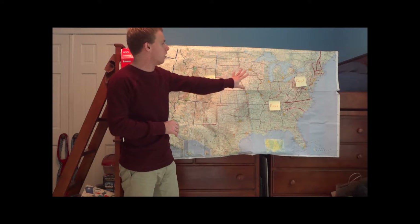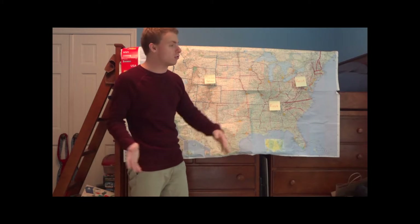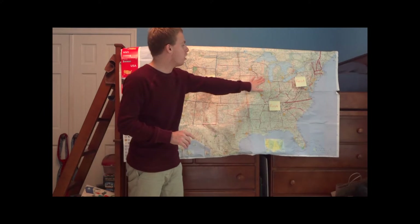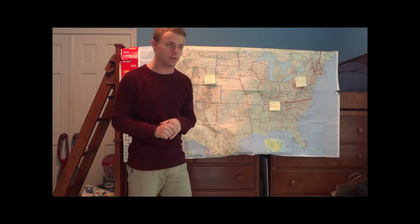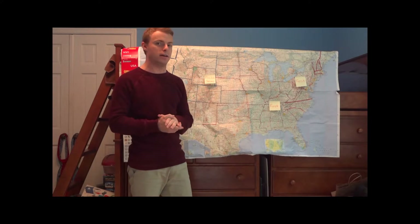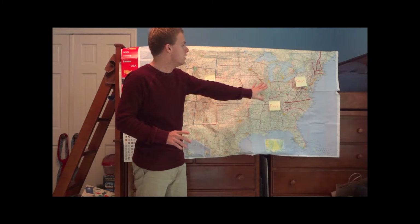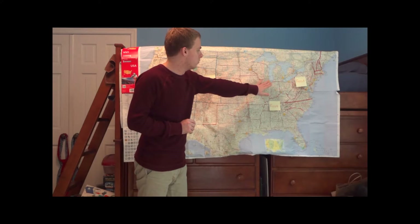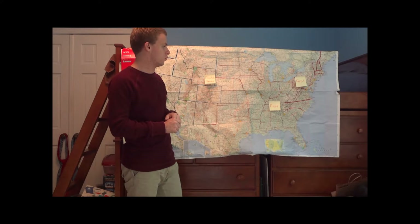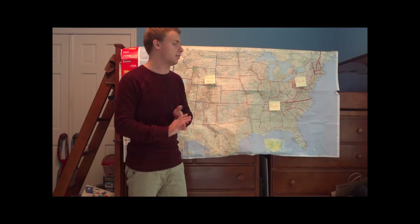You already have cold air locked into parts of the upper Midwest. High temperatures are not even getting out of the 40s today in Minneapolis. Chicago yesterday actually saw their first trace of snowfall for the season — it's a bit on the early side, but it didn't amount to anything, just a trace of snow. It was enough to actually be measured — just a very thin layer of snow, not even amounting to a quarter of an inch.